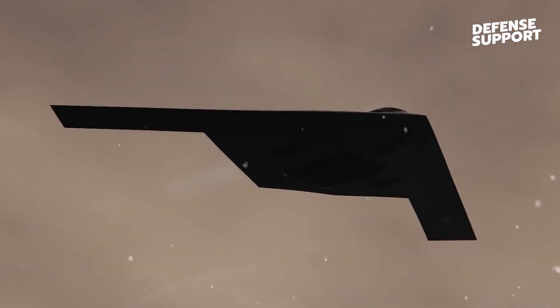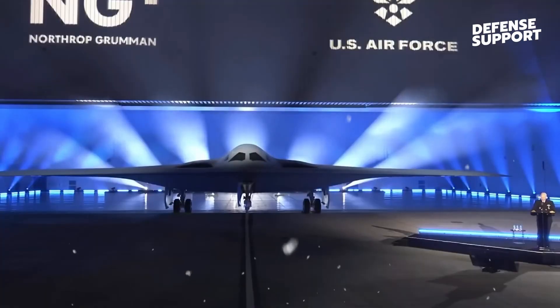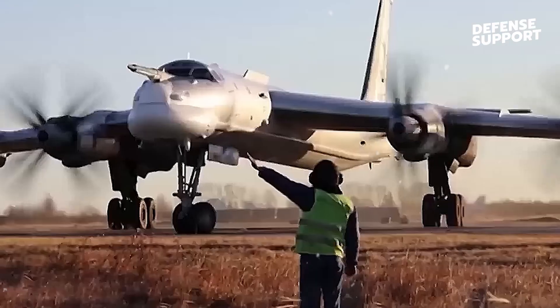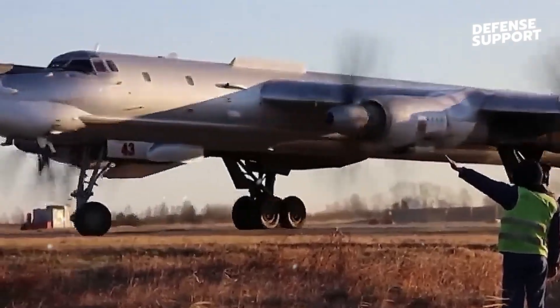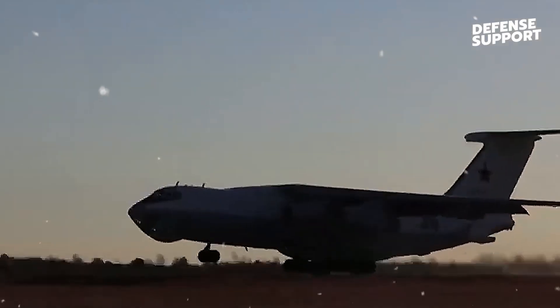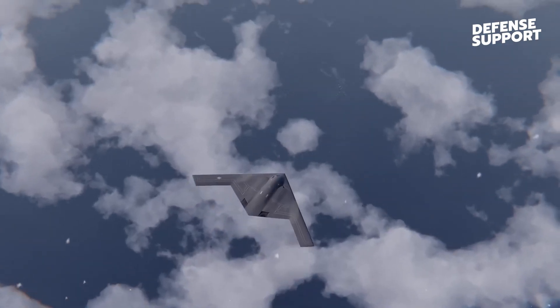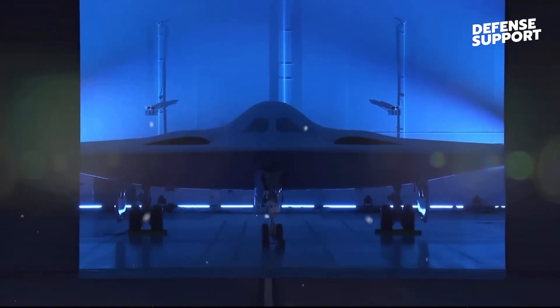You might wonder why the US military would publicly showcase a classified stealth bomber. The reason lies in the New START Treaty signed with Russia, which requires disclosure of new nuclear-capable strategic bombers. Additionally, Russia could potentially request to see the aircraft at the base under the treaty's rules, so by revealing the B-21 Raider to the public, the US is ensuring transparency with Russia and the world.